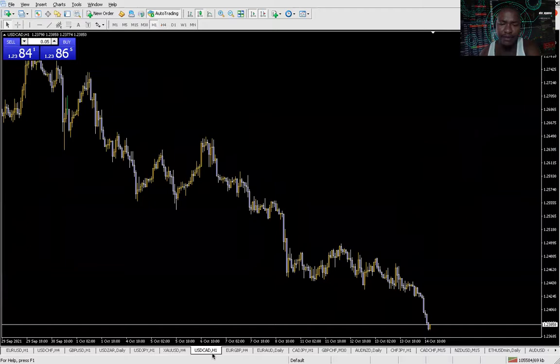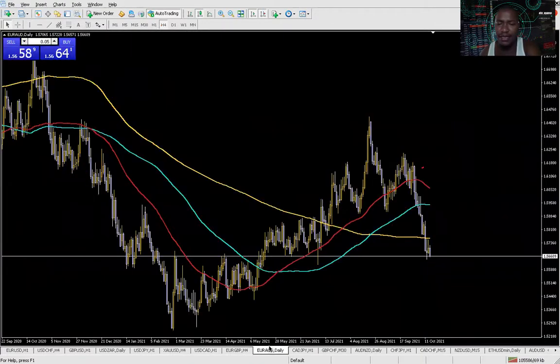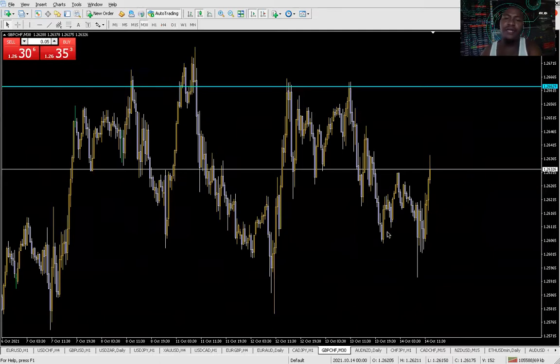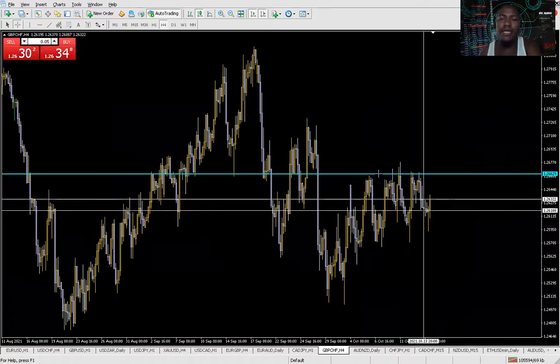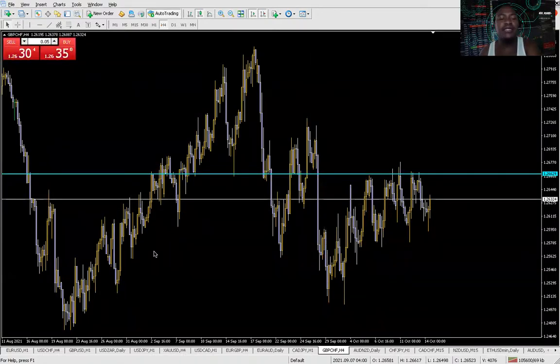USD/CAD - nothing there. Looking at USD/CHF, it went all the way down after the prediction yesterday. But we can still look for some sellers around these zones. Look at this move right here - this looks like more of an impulse move.